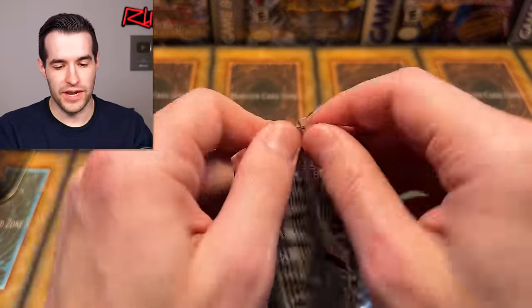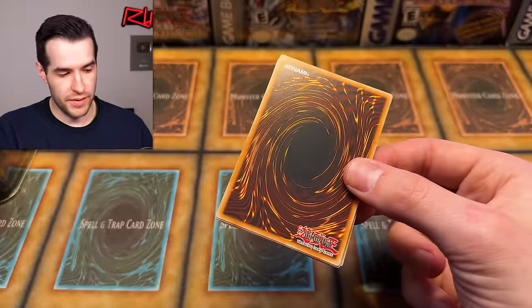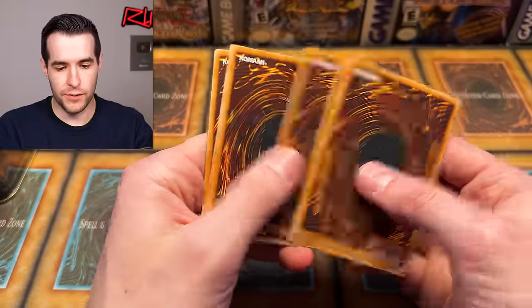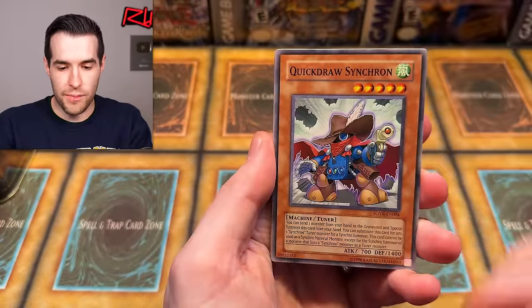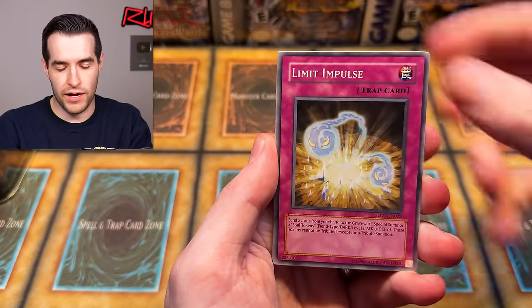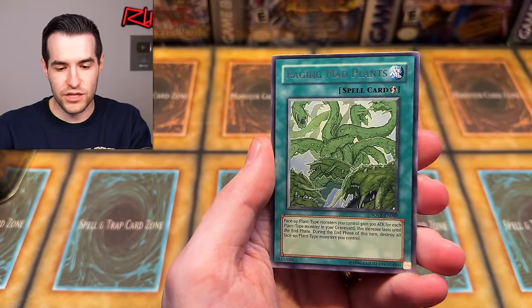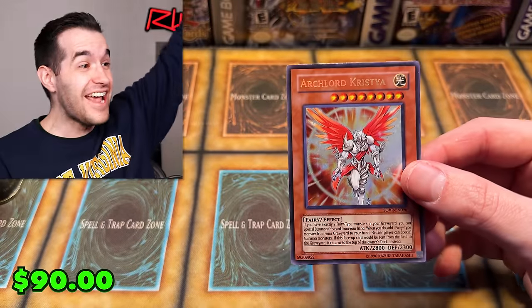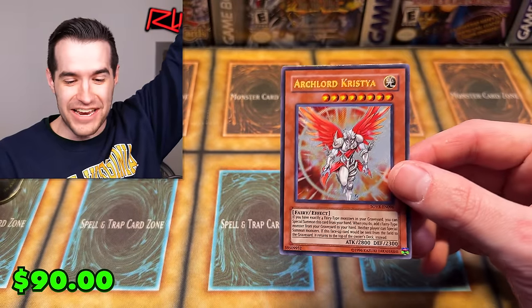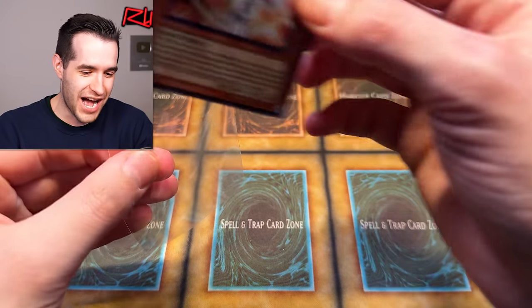One, two, three — flippity flop. Let's see what we can get. We have the Synchro, Earthbound, Limit Impulse, Gorgon, Iron Core Armor, Time Passage, Raging Mad Plants — and oh yes! It happened again! Archlord Christia! Whack Job, your curse has been broken! This is not the first edition, so it's not a $3,000 PSA 10 or whatever, but unlimited — still a $100 card, I think. And centering looks good on it. Pretty good, not perfect. Back looks pretty good.